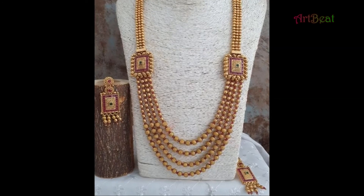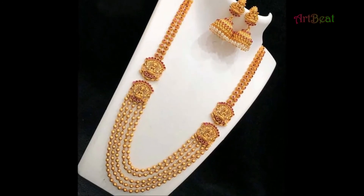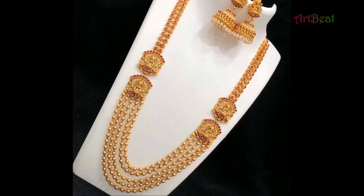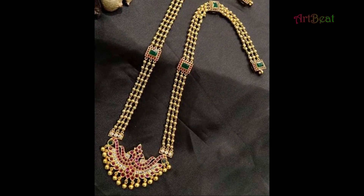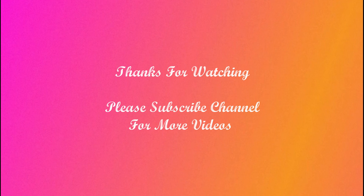I hope you liked the beautiful long gold necklace design ideas in this video. Give your valuable feedback in the comment section below. Thanks for watching. Please do like and share the video with your friends. Stay tuned for upcoming videos. Thank you, take care.